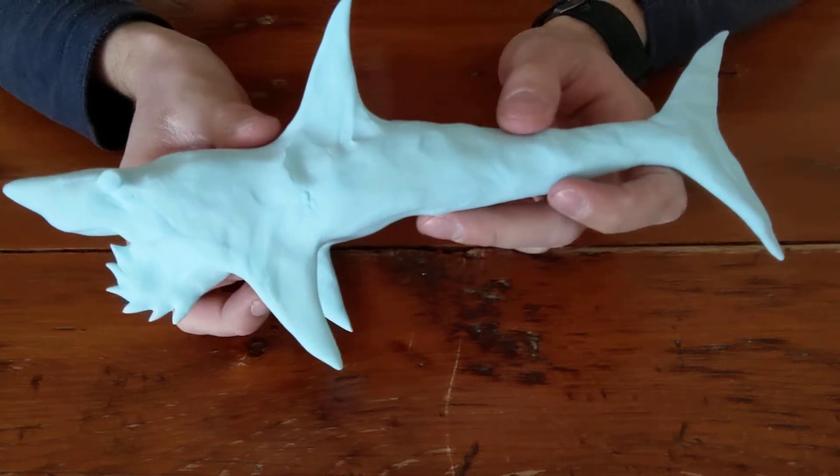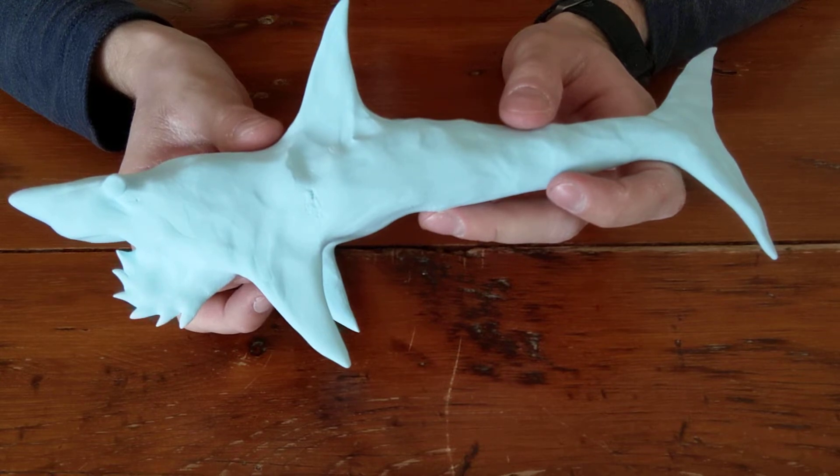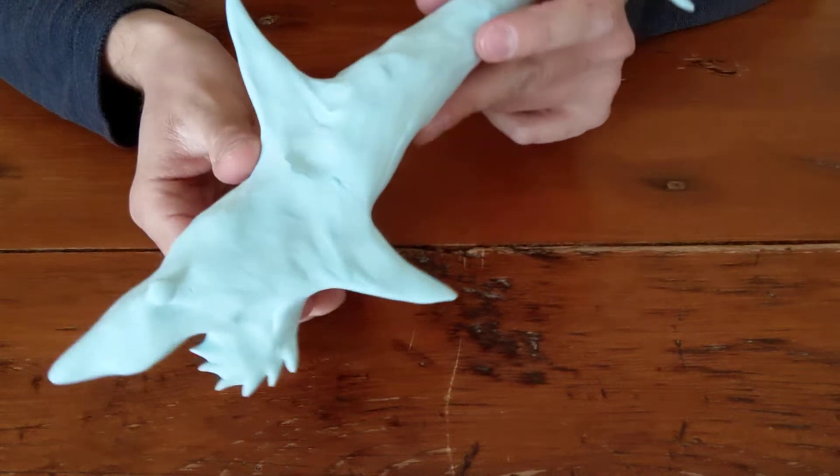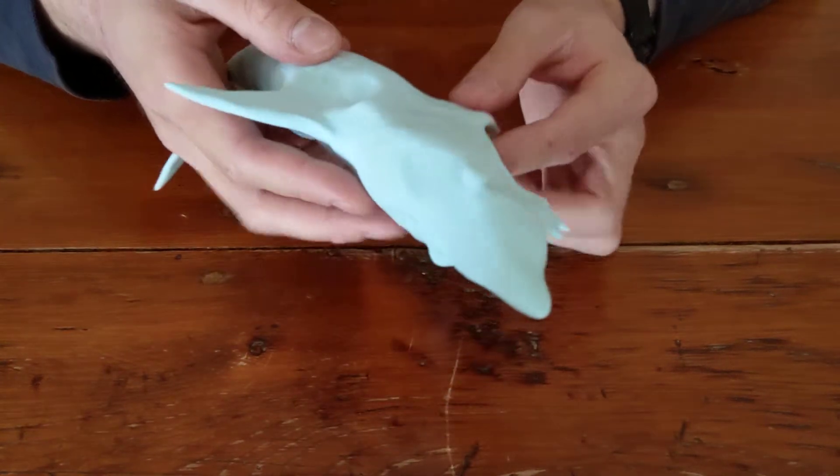Behold my finished sculpture. It's a sculpture of Helicoprion. It appears to look like a shark-like fish from the early Permian period, 290 million years ago, and its fossils have been found worldwide.